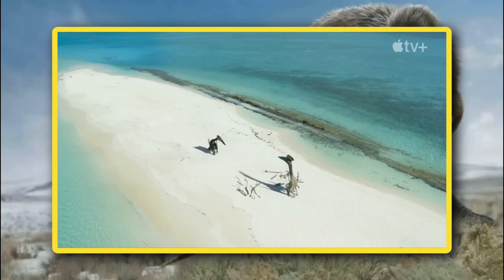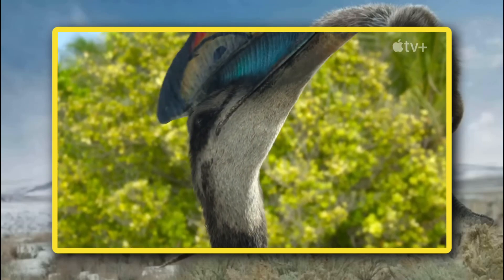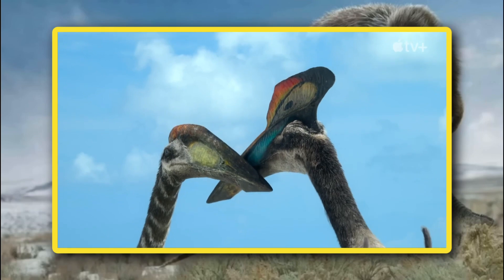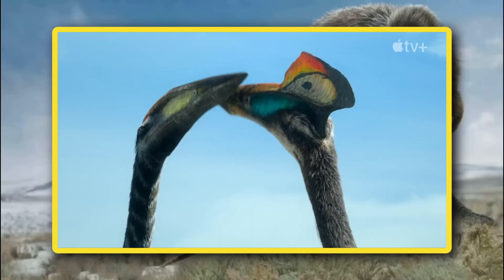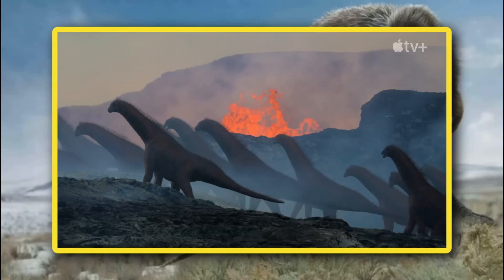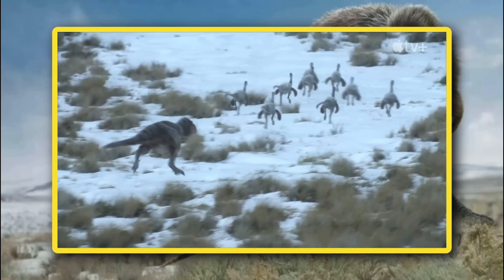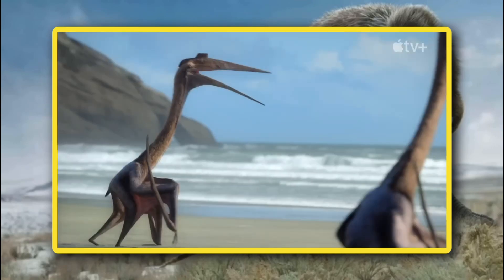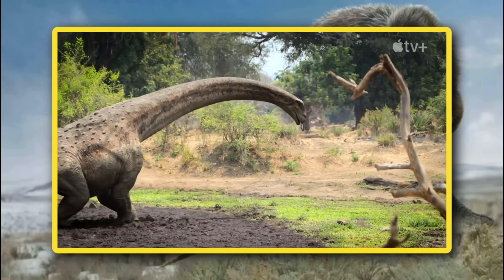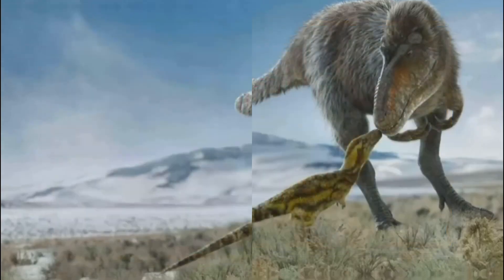And those are the five episodes coming to Prehistoric Planet 2. It looks like this next season will have not only a plethora of new dinosaurs, but also a lot more action than we frequently saw before. Let me know which of these five episodes you are most excited for in the comments down below, as well as which prehistoric animals you are most excited to see. If you enjoyed the video, leave a like, subscribe, and hit that notification bell. Links to my Discord and Twitch are in the description. Until next time, this is Tyranno-senpai signing off — take care, bye-bye.